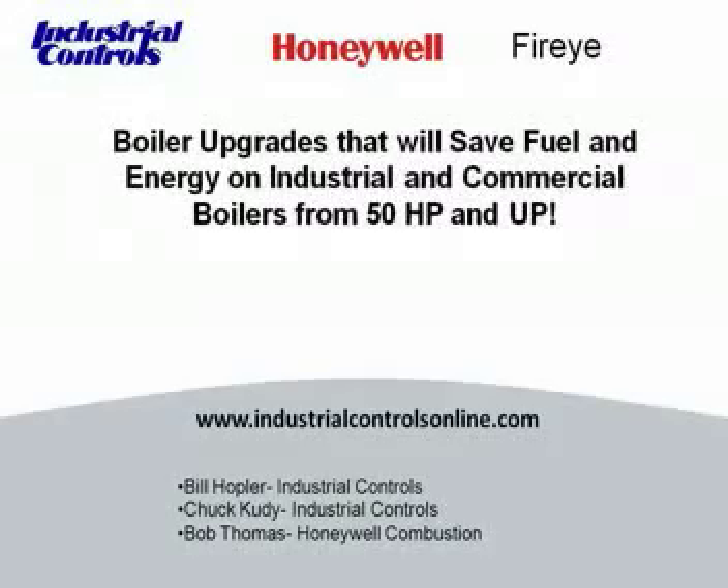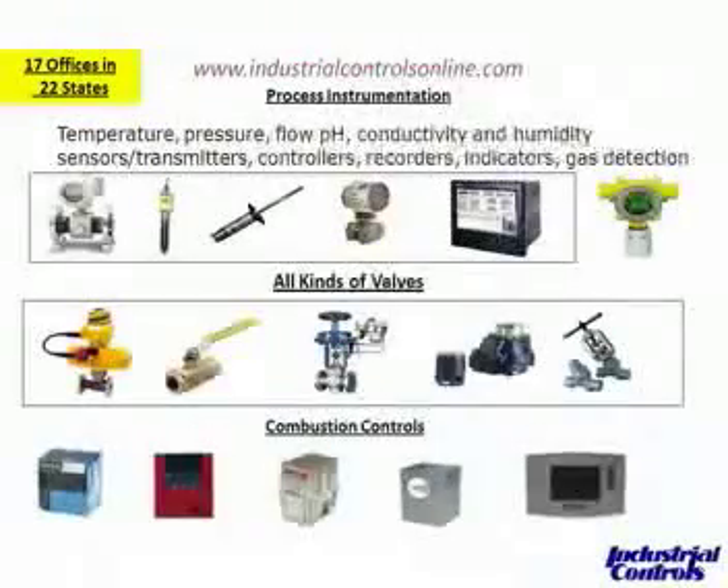Thank you, Jen. I am in our New Jersey office, the Industrial Controls office in New Jersey. Chuck is in Milwaukee and Bob Thomas is with me in New Jersey. I think we've got a good subject here today. We had 110 people sign up — what does that tell you about energy costs today? Before we go through with our seminar presentation, for those of you that know Industrial Controls and maybe those that don't, we do have 17 offices in 22 states.